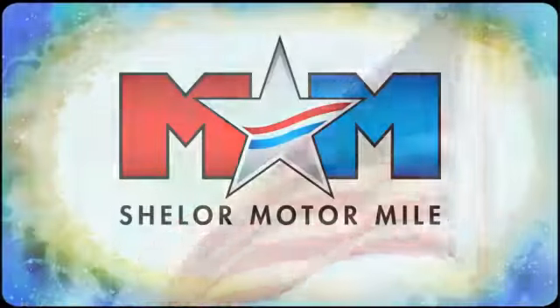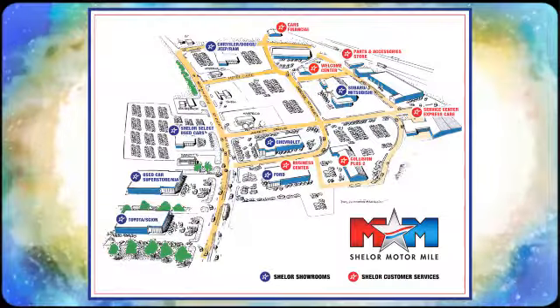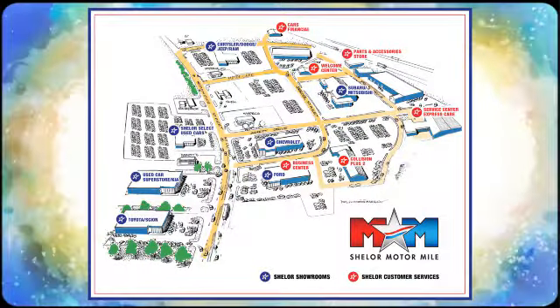Experience this Elantra GT today. Come visit us on the Motor Mile, where you're always a name and never a number. Call, click, or stop in. We're conveniently located at 200 Motor Lane in Christiansburg, Virginia.